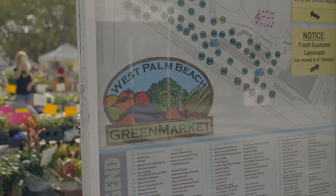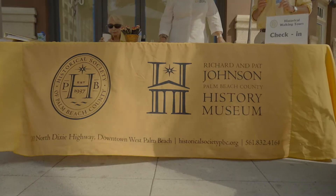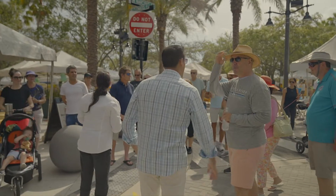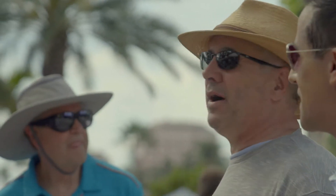Among all the cool things you'll find here at the Green Market, history — well, not just any history, Palm Beach County history. You can take a walking tour with our friend, architect Rick Gonzalez. Let's tag along and see what we can learn.